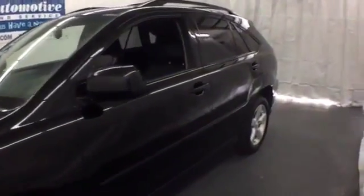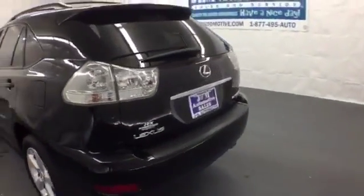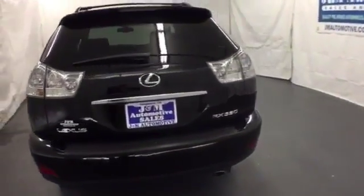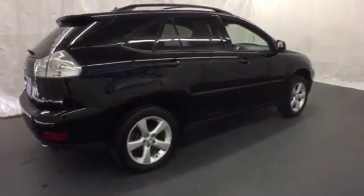Here's a 2004 Lexus RX330. Standard amenities include air conditioning with two-zone climate control, auto-dim rearview mirror, privacy glass, and a premium CD audio system with steering wheel controls.